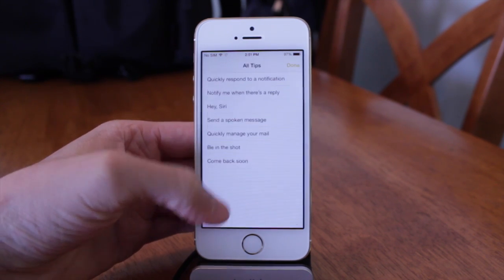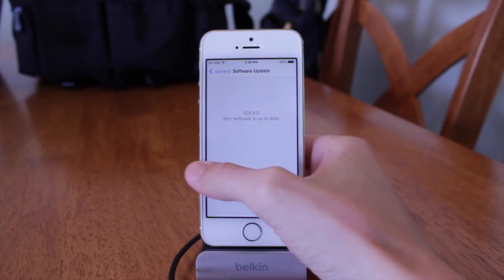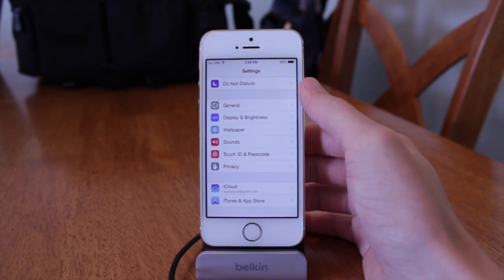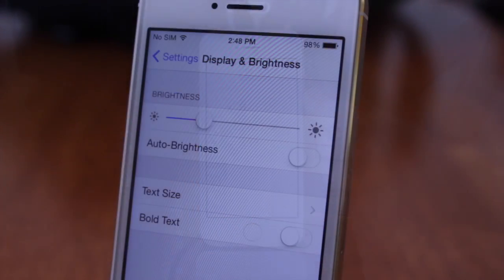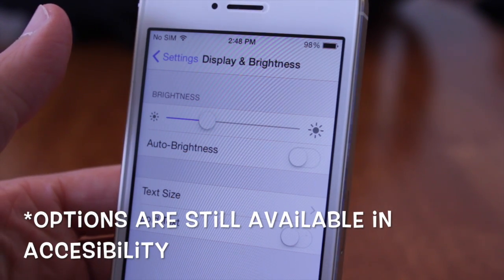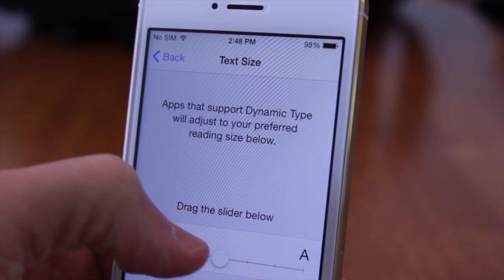Taking a look at some more changes — we are nowhere near finished, guys. In the main panel of the settings app, if we go down there's a new option called Display and Brightness. If we tap on that, you can see there's a brightness slider with auto brightness, and also a text size and bold text area. They moved this out of accessibility and into this new Display and Brightness section.